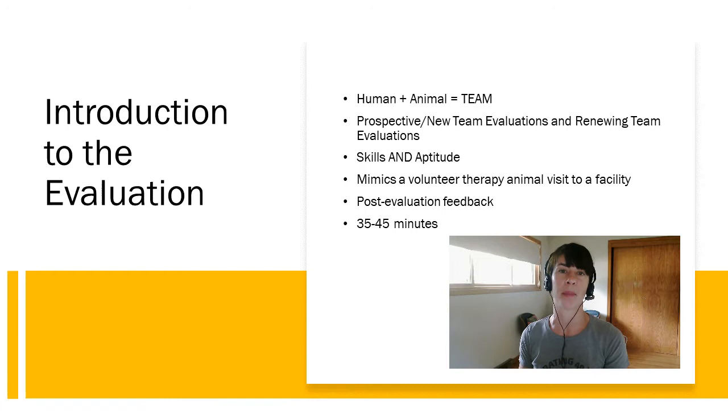Hi, my name is Chessie Haas. I'm the National Director of Programs at Pet Partners and in this video I will be talking about how to prepare for your Pet Partners therapy animal team evaluation.